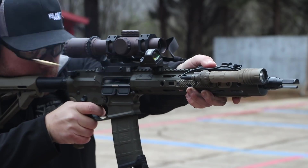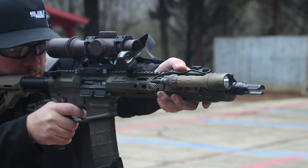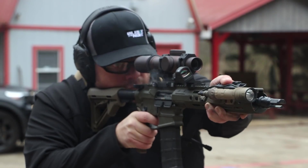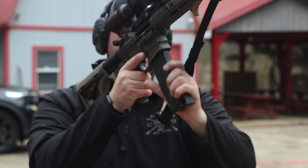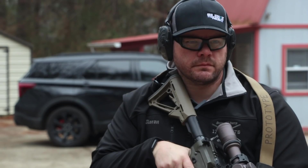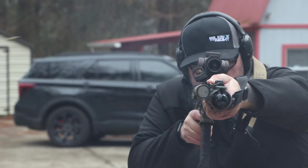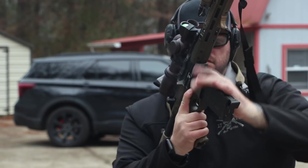I named it patrol length because it needed a name and I thought it fit nicely in between mid-length and carbine length. Right now patrol length gas is available on the 12.5 Sage Dynamics Edition K9. The other features of the barrel — it's 12.5 inches obviously, so it would go into an SBR or an AR pistol.